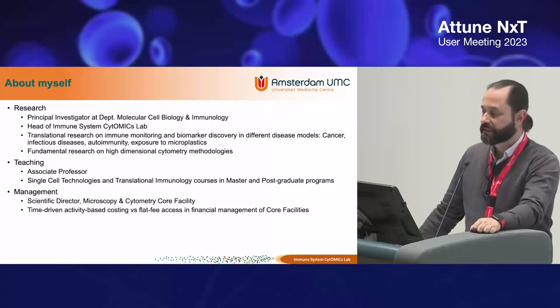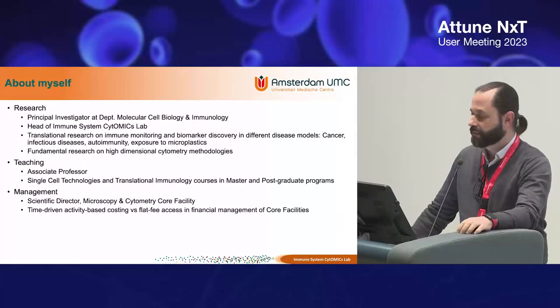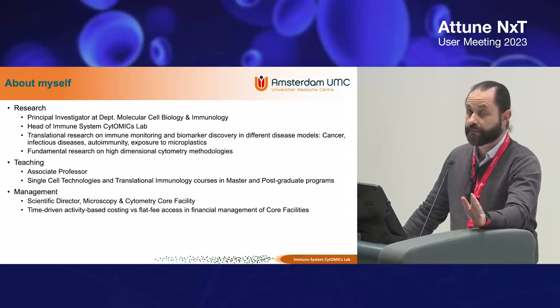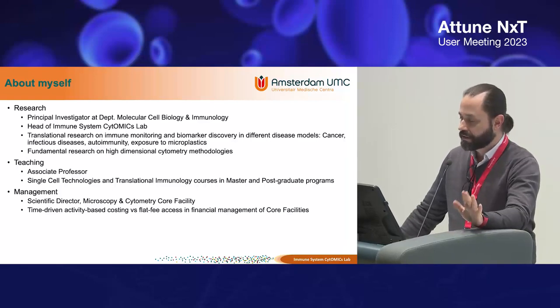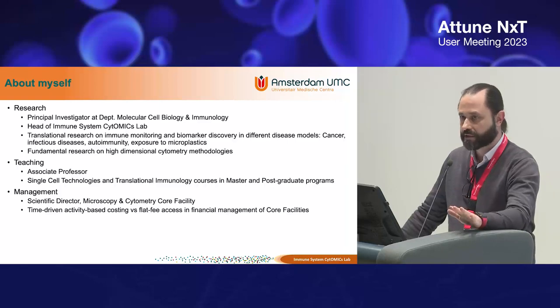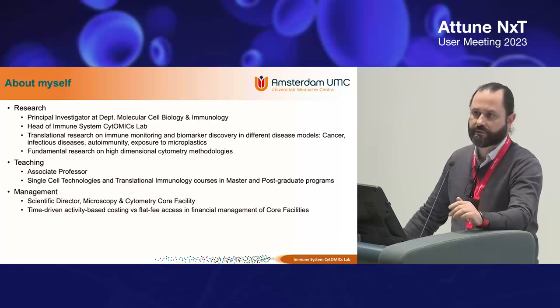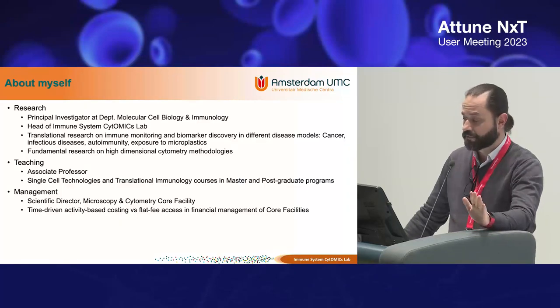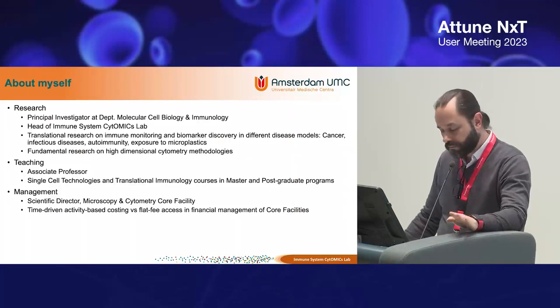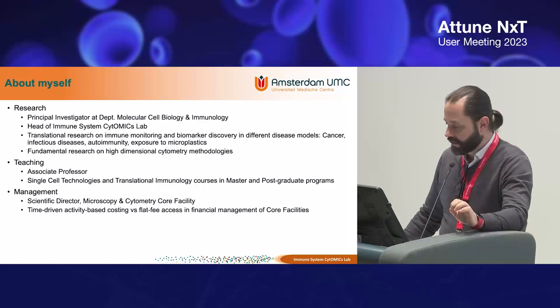A little bit about myself: I'm a principal investigator at the Department of Molecular Cell Biology and Immunology here on the 11th floor. My research group is called Immune System Cytomics, and we do translational research, mostly using immune monitoring strategies on various research topics — primarily cancer, with glioblastoma as our main focus. We also look at autoimmunity, infectious diseases, and more recently, exposure to microplastics. We also do fundamental research on high-dimensional cytometry methods, both at the bioinformatics level and in the development of chemical tools.